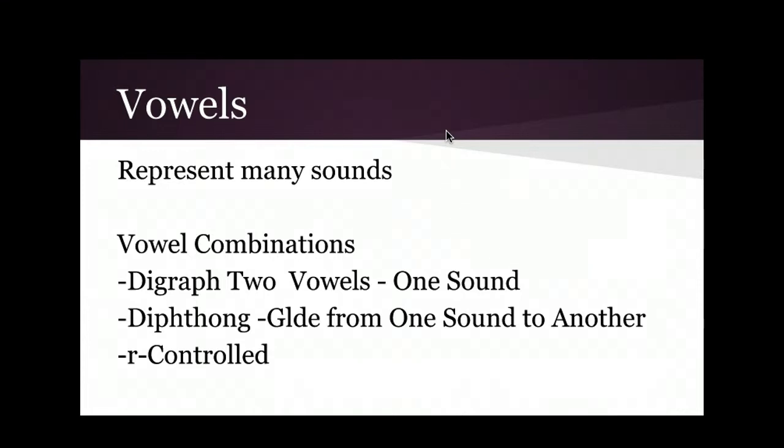Vowels represent many sounds. I mentioned how in my son's kindergarten classroom they have Letterland, visited by Mr. Letters and Mrs. Vowels. I wondered if we're genderifying reading instruction there — or maybe vowels are just as complicated to figure out. We have specific vowel combinations to discuss.